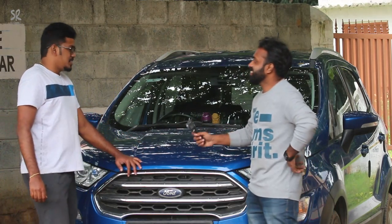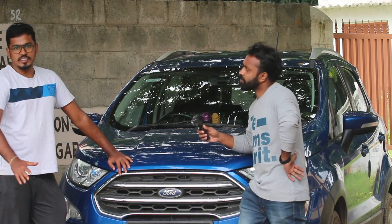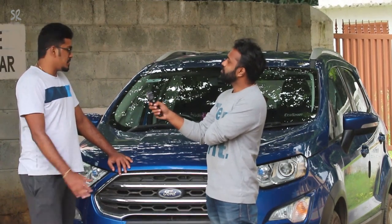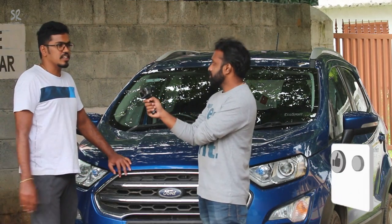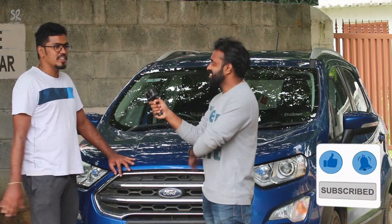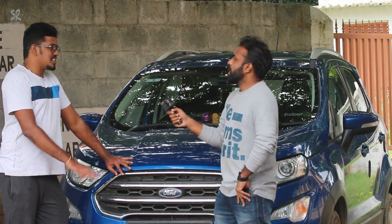I would like to first start off my story with my EcoSport. I just bought the Titanium variant as a stock version, so I was pretty happy with it. It's a Titanium diesel with SYNC 3 — it's kind of a rare combo which you will get in the EcoSport. SYNC 3 is actually rare; it's quite hard to find, so I was fortunate enough to get it.